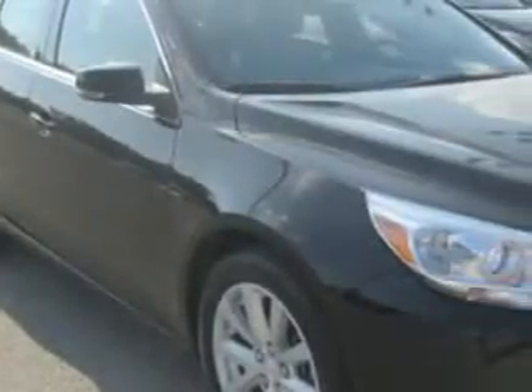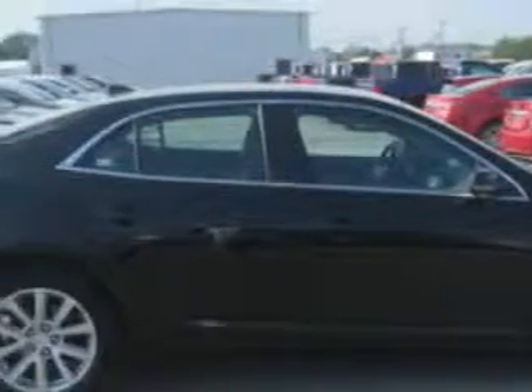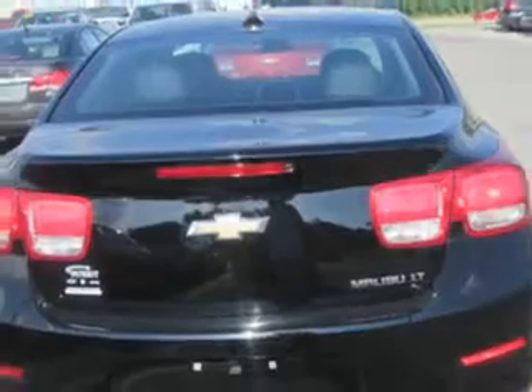Imagine driving this black 2013 Chevrolet Malibu, equipped with a four-cylinder engine and an automatic transmission. Enjoy an exceptional 34 miles to the gallon on this great car with features like: